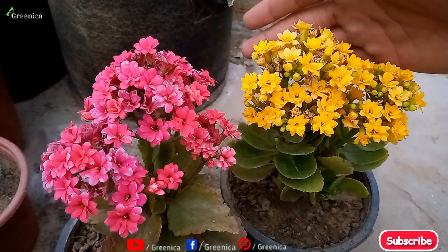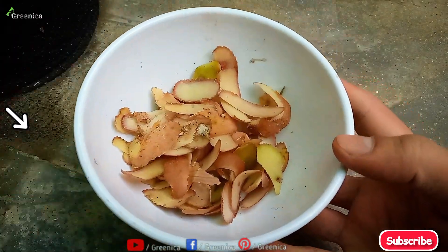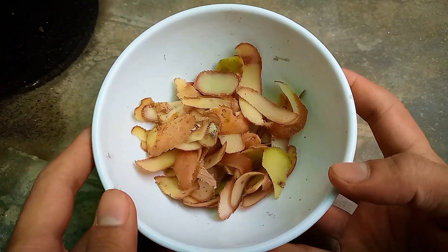Potassium forces flowering and fruiting on a plant. So here is a detailed video on potassium benefits and its organic sources. Feel free to check it out and do subscribe to our channel.